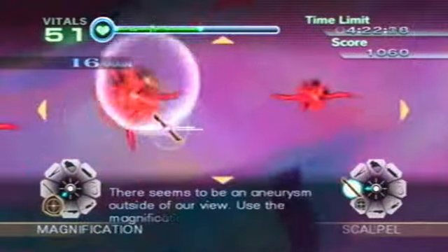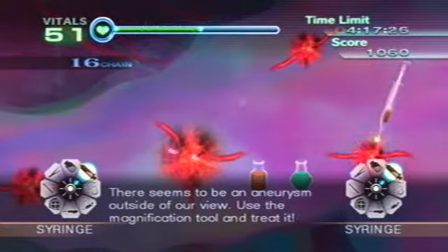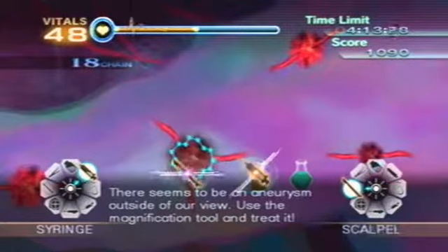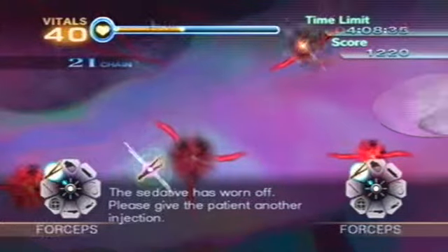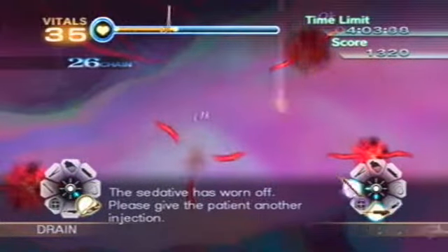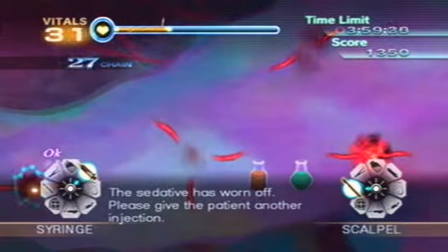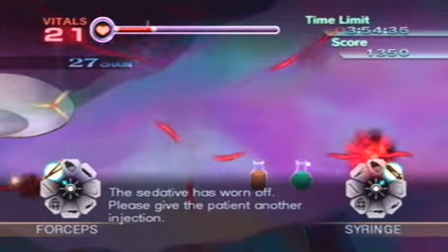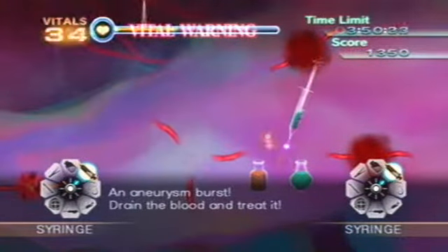There seems to be an aneurysm outside of our view. Use the magnification tool and treat it. The sedative is worn off. Please give the patient another injection. The patient's vitals — please drain the blood again. An aneurysm burst. Drain the blood and treat it.